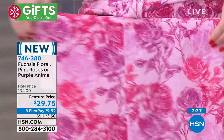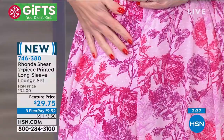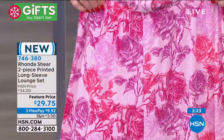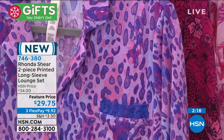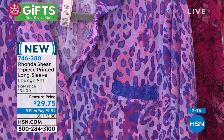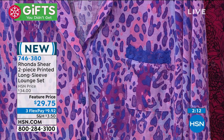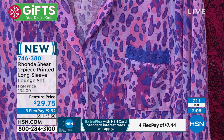'Look at the length — the tops are nice and long. I love the way the Pink Roses design has little thorns and roses — so feminine yet modern and current. And the Purple Animal with splashes of pinks and blues is such a great color story. Great colors, great price.'